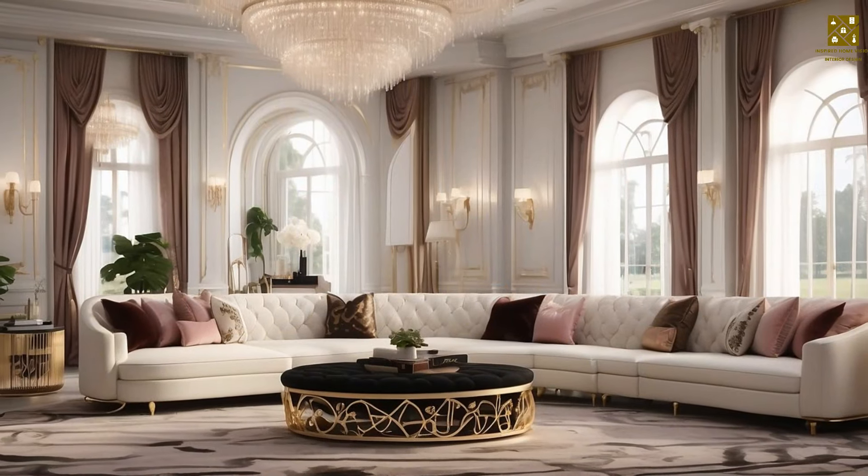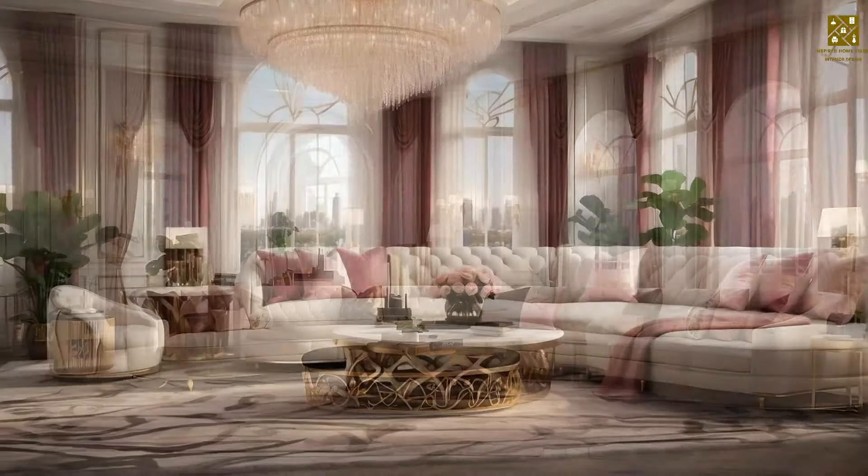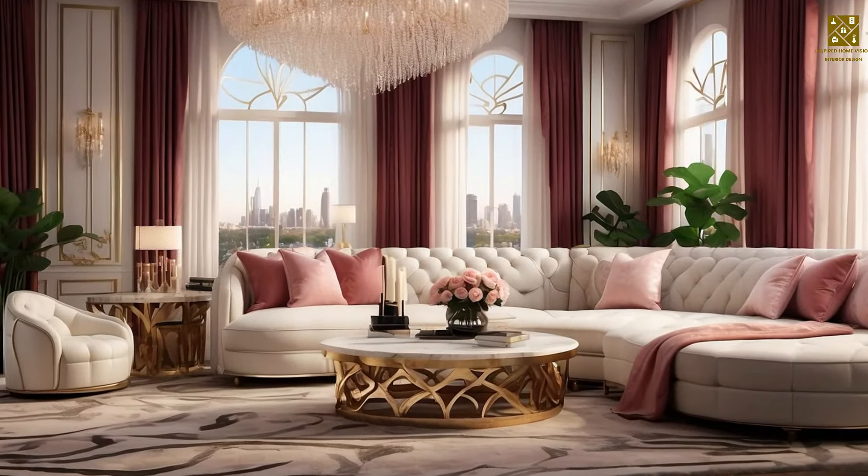The Hollywood Regency style continues to influence modern designers like Kelly Werstler. She keeps it current by mixing classic Hollywood style with neutral tones and balancing retro chic with a bit more modern luxury.